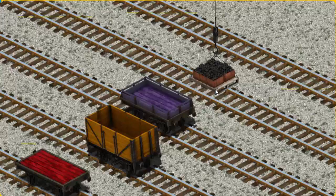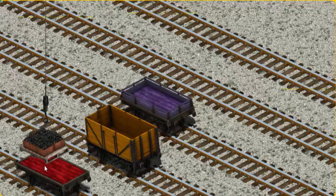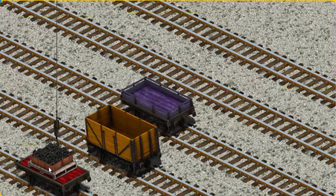Now the cargo must be loaded. Show Cranky where the red flatbed is. You've found it!